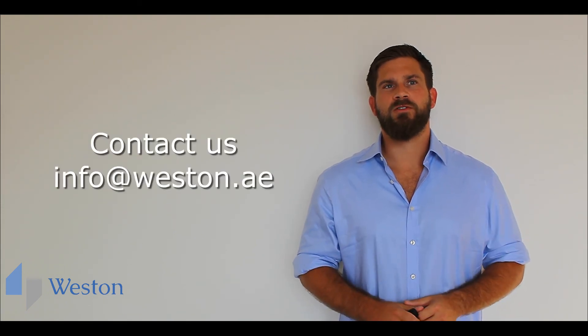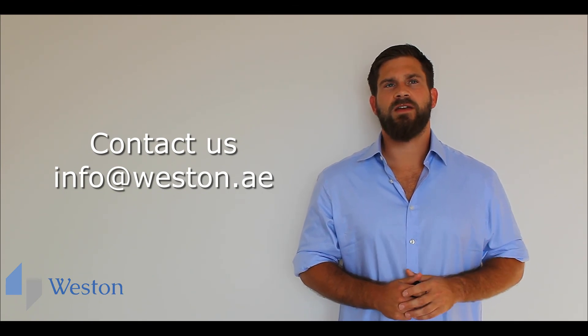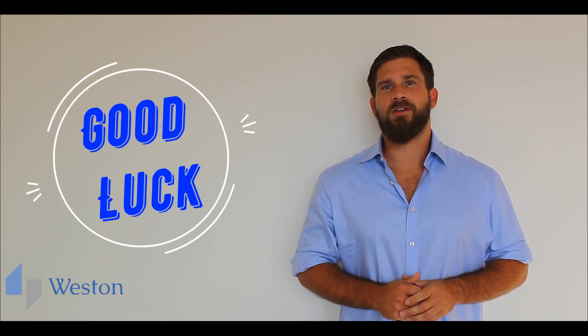Thank you very much for watching. If you would like to know more about our interview training courses for non-native English speakers, please do get in touch. Please like and subscribe, and good luck with your next job interview.